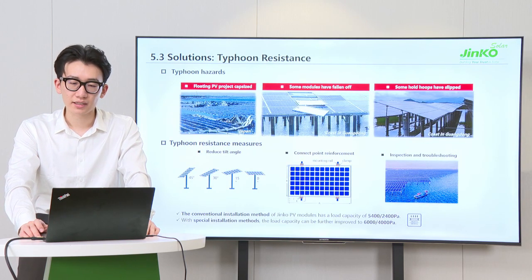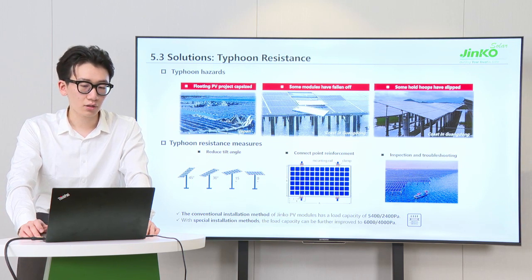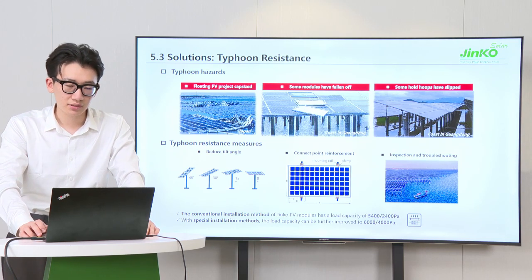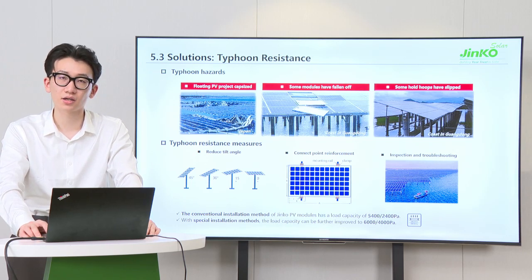As previously mentioned, strong wind, especially typhoons, would threaten PV modules. Floating PV projects have capsized, some modules fell from fixed brackets, and some hoops of flexible PV supports slipped. Therefore, we need to take measures to cope with these issues. Reducing tilt angles can reduce the wind-ward area and wind pressure will decrease. Also, reinforcing connection points — such as six-point installation or clamps for double-flat fixation rather than conventional four-point installation — can enhance the load capacity of modules.